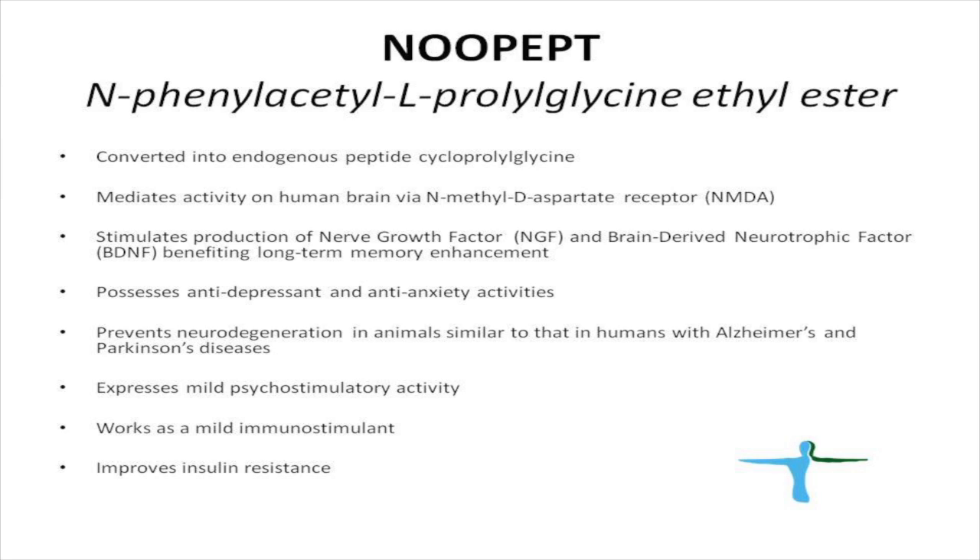The second component of DMAE Plus is NOPEPT. It's a small peptide which was synthesized in Russia many years ago. NOPEPT is converted in the human body into a natural product called cycloprolylglycine. Cycloprolylglycine works in the brain via NMDA receptors. It stimulates production of nerve growth factor and brain-derived neurotrophic factor, and because of these two properties, it benefits and enhances long-term memory.